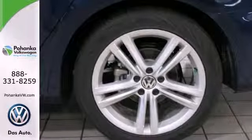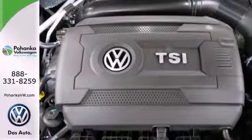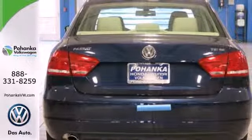Standard equipment includes heated mirrors, steering wheel audio controls, keyless entry, automatic vehicle illumination, and an intelligent crash response system.